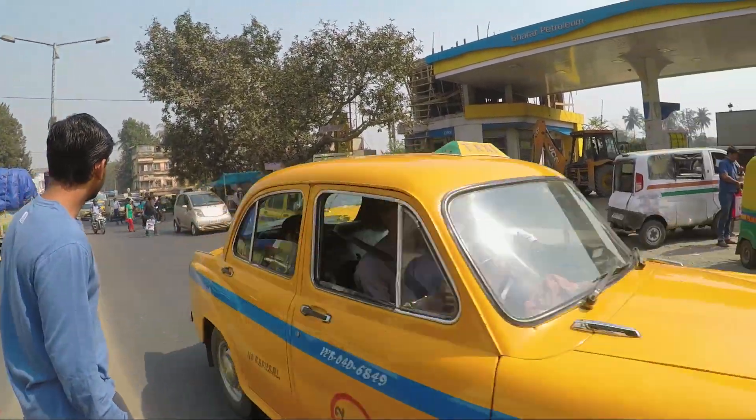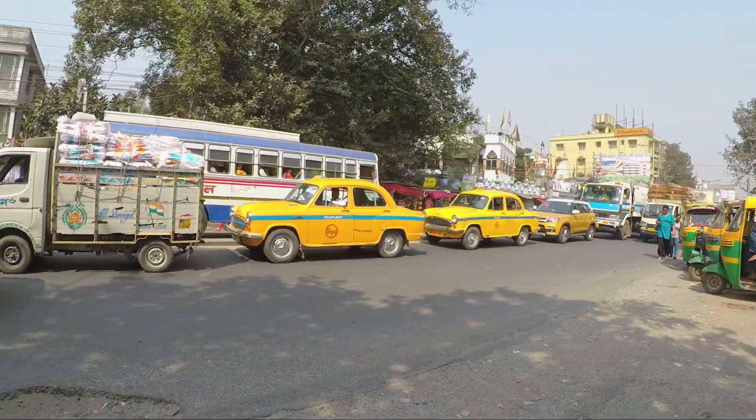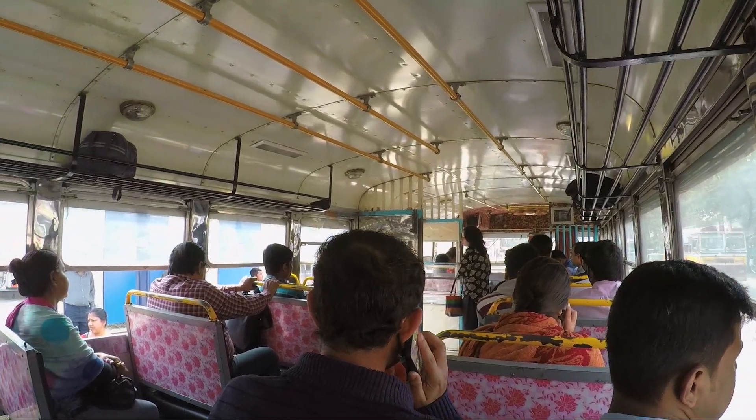These are the famous yellow taxis you find only in Kolkata. We are now on the bus towards Dum Dum metro station, and from there we will be taking the metro towards Maidan.